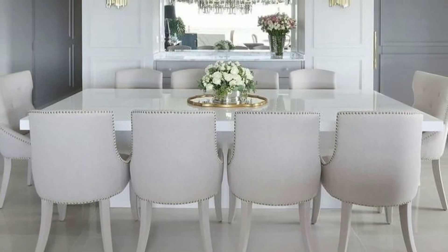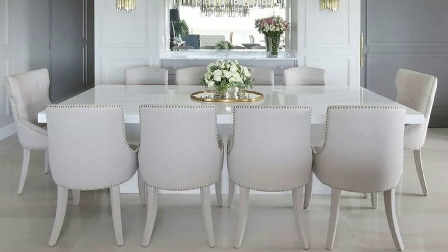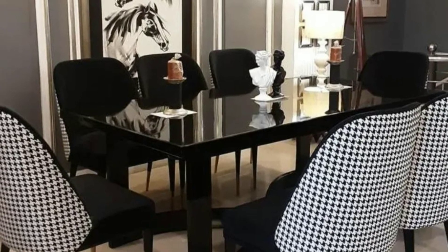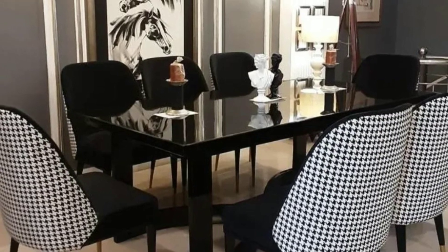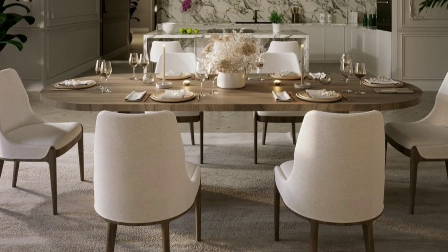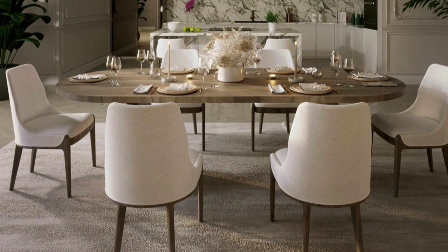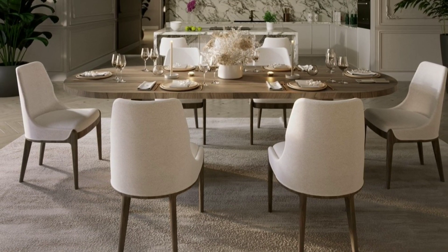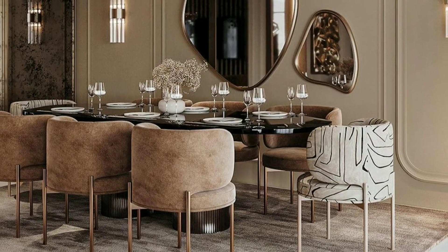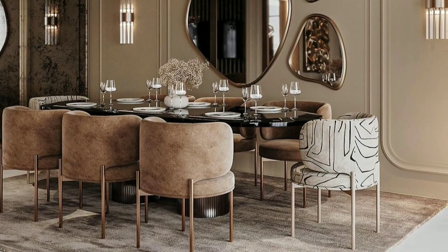Contemporary dining rooms embrace a more modern and minimalist aesthetic. They often have clean lines, a neutral color palette, and simple sleek furniture. Contemporary dining rooms may also incorporate abstract artwork and unique lighting fixtures.